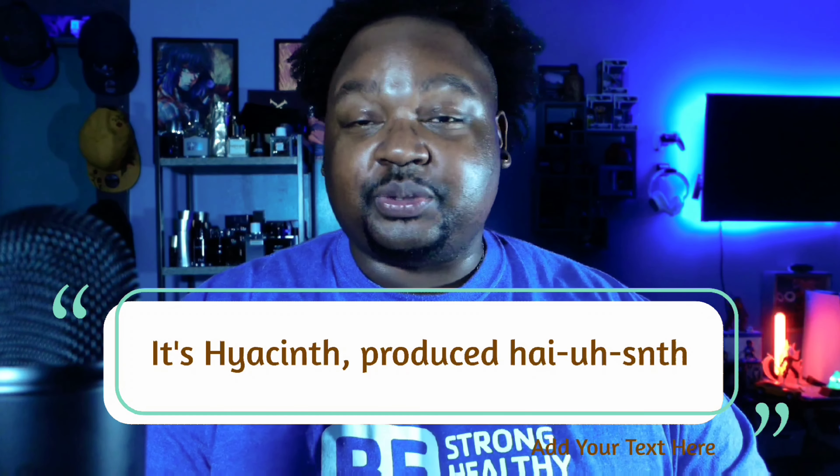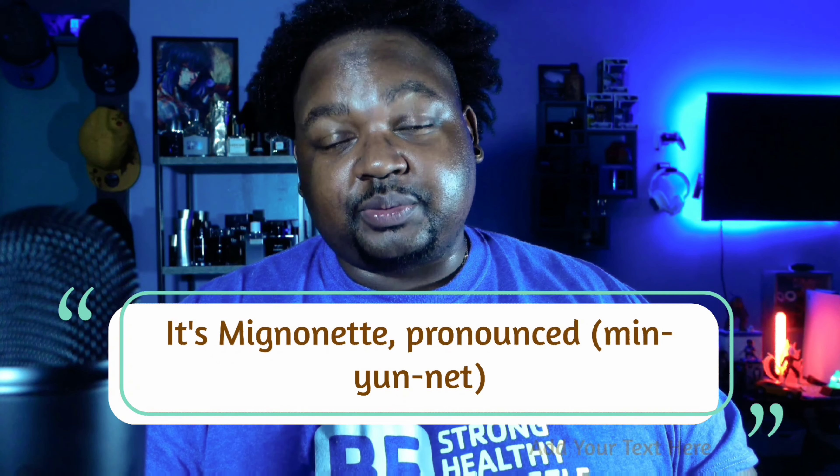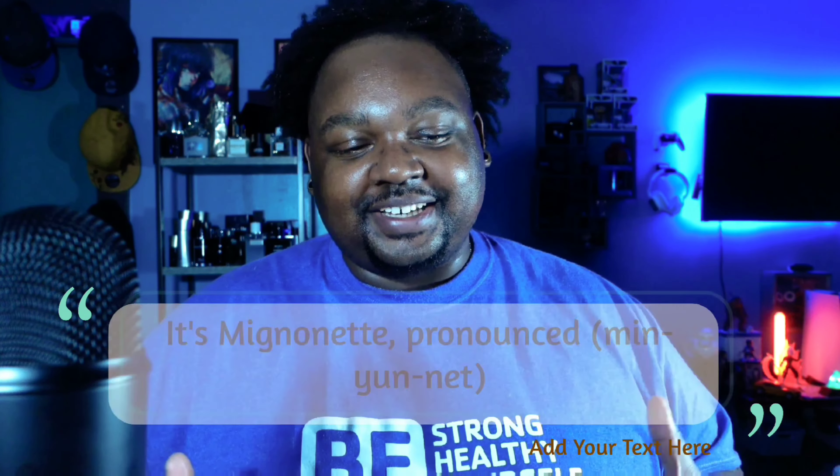Getting into the main notes: up top we have citrus, aromatic, and marine accords; in the mid we have fresh spicy floral and woody accords; and in the base we have fresh woody notes. This is an aquatic fragrance with a ton of notes. Top notes include lime, lemon, bergamot, jasmine, orange, mandarin, and neroli. Middle notes include jasmine, cologne, peach, freesia, rosemary, cyclamen, coriander, violet, and nutmeg. Base notes include white moss, cedar, oakmoss, patchouli, and amber.